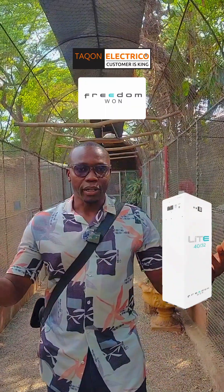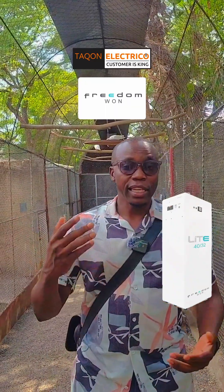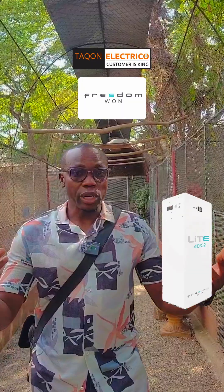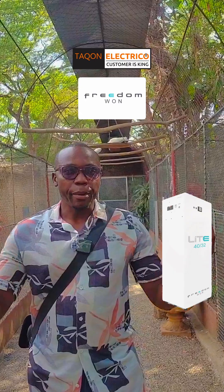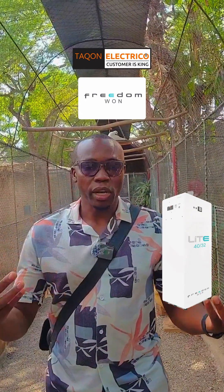On number three is the Freedom One. Freedom One is proudly African, built in South Africa, and built tough. These lithium iron phosphate batteries are known for their long lifespan and a 10-year warranty. They are great for both residential and commercial setups. The newer Freedom One models now come with remote monitoring and improved inverter compatibility, fixing the earlier challenges some installers faced.